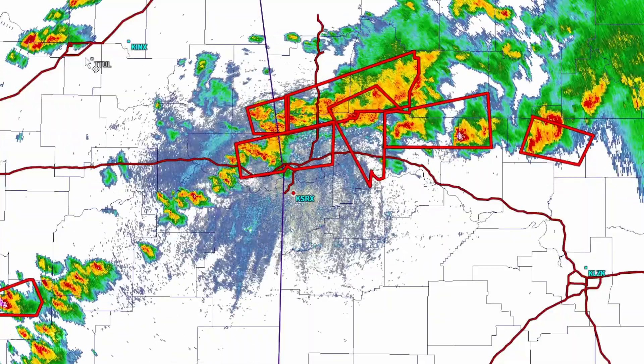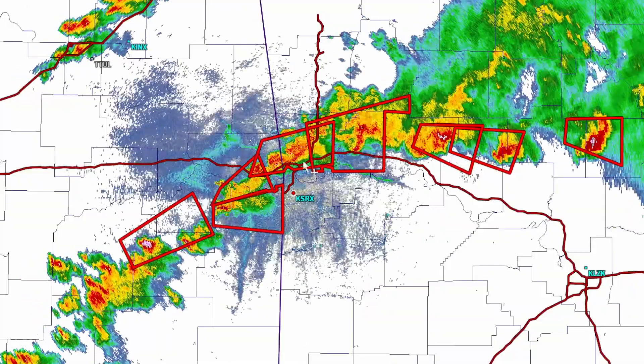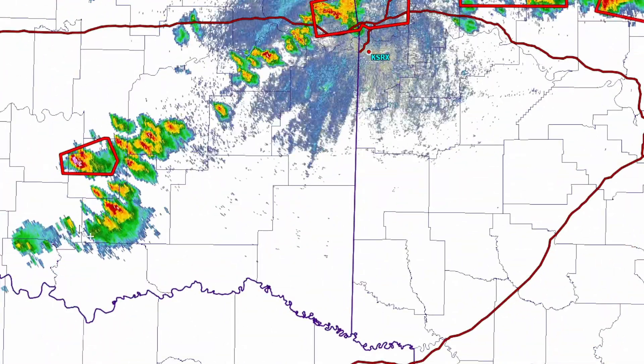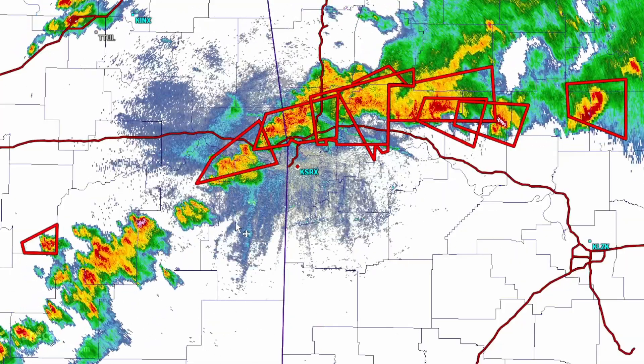The radar imagery has not shown any clear indication of tornadic storms, but numerous severe storms exist from Clinton, Arkansas, back to Fort Smith, and across the McAlester and Durant area of Oklahoma. We are expecting more development further down the line.